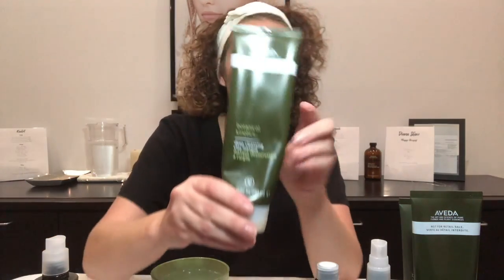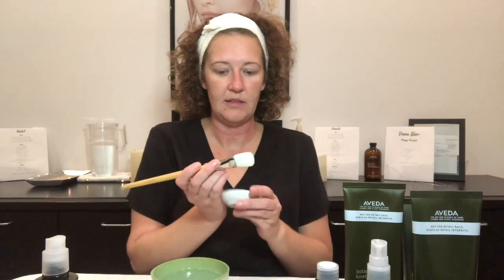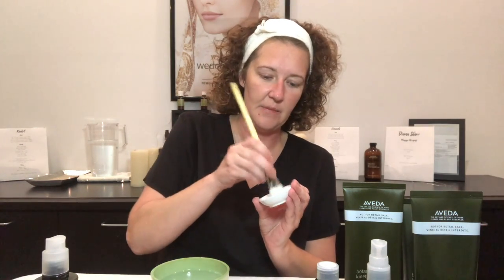Once a week, I use the Deep Cleansing Clay Mask for 5 to 10 minutes. The bentonite and kaolin clay help clarify and draw impurities from my skin. You'll notice throughout this video, I'm not only concentrating on my face, but also on my neck. At home, I always make sure to take care of everything from my face down to my décolleté, which is actually the top area of the chest.